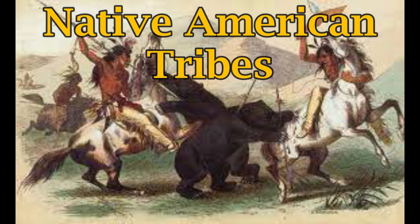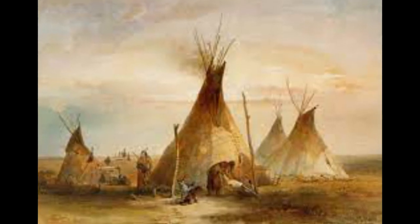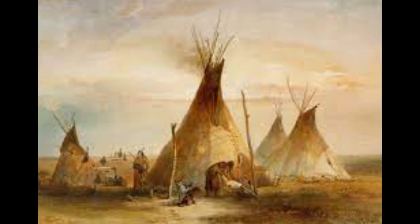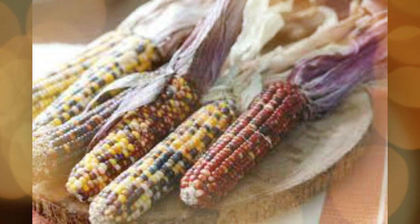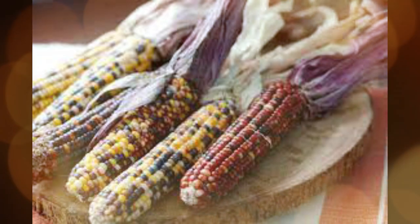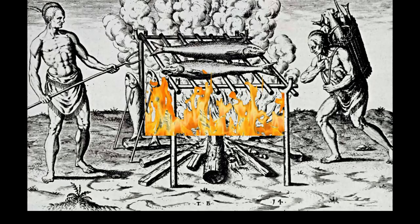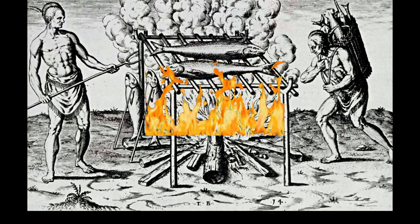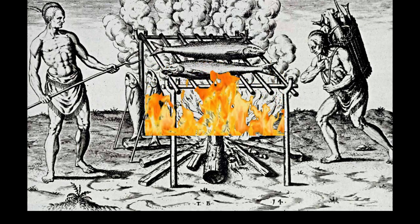Native Americans similarly preserved food the same way other cultures did around the world. Since many native tribes were nomadic and traveled frequently, it was essential to have food always in hand. Corn, for instance, was laid on flat rocks, cut into small strips, and dried out in the sun. As for meat and fish, natives typically dried out meat on racks made out of branches, which would then be placed over a small fire.